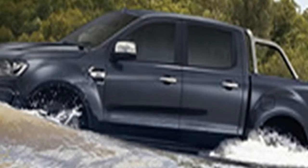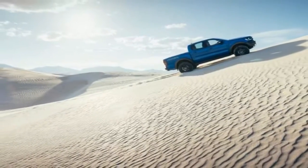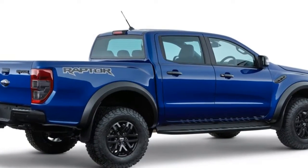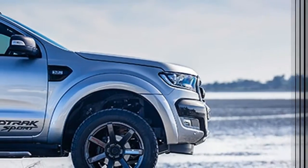A frame-mounted bumper, together with composite material fenders, resists dings and damage associated with off-road use. At the rear, the modified rear bumper comes with an integrated tow bar rated at 2,500 kg towing capacity and two recovery hooks.